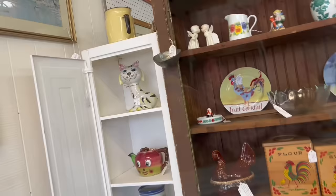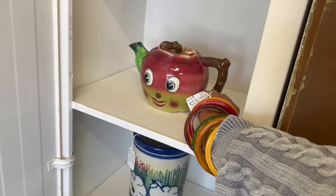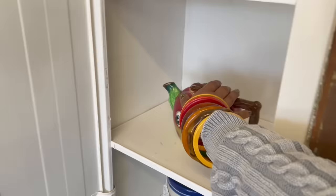Love the tiger bank — I actually had one of those. And the apple teapot — how much is that? 22 bucks. That's a good buy. I had one not long ago so I'm gonna leave it.